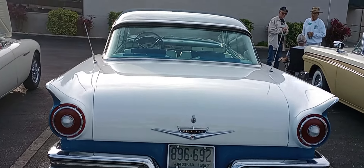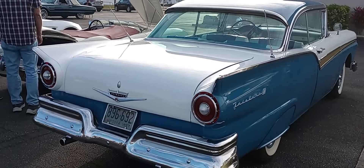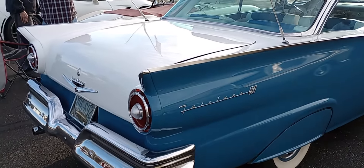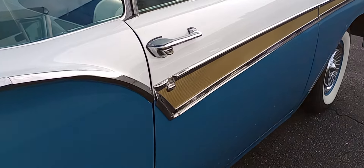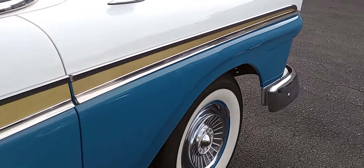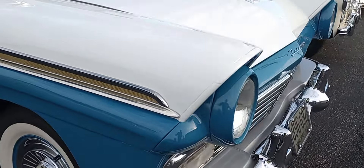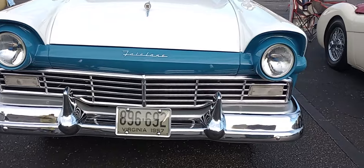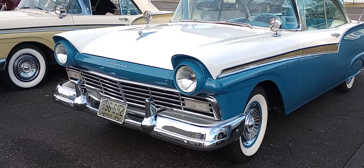This is what you would refer to as the Camelot of America. Fairlane 500. I like that gold stripe right there going up the body. Wide whites, wheel covers. Really excellent color combo.